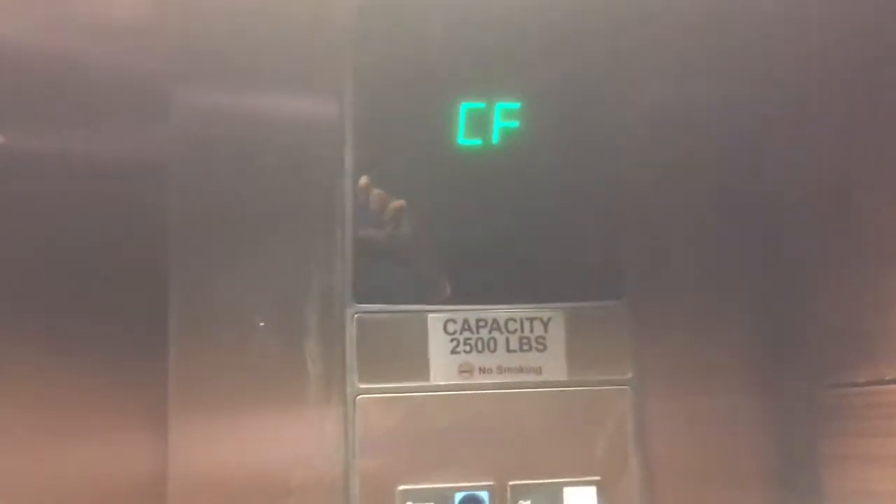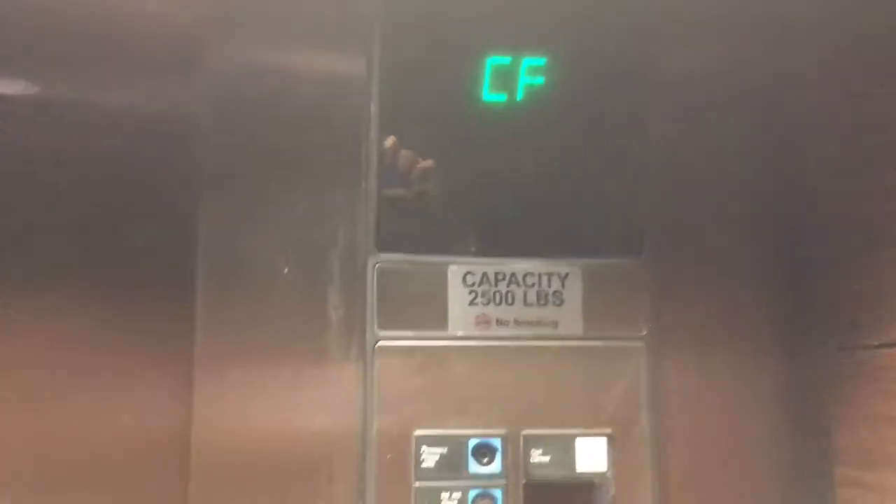There we go. It's a pretty basic hotel shuttle elevator in the casino.